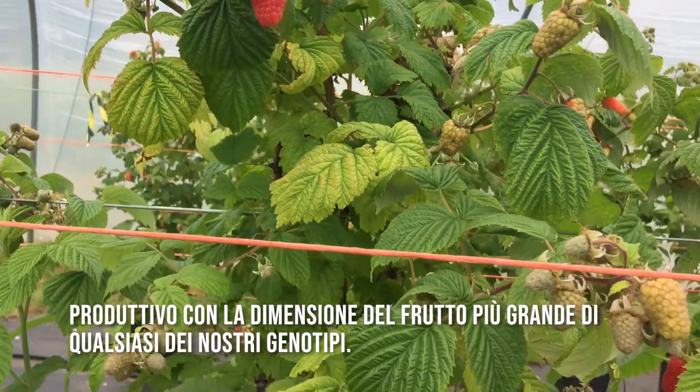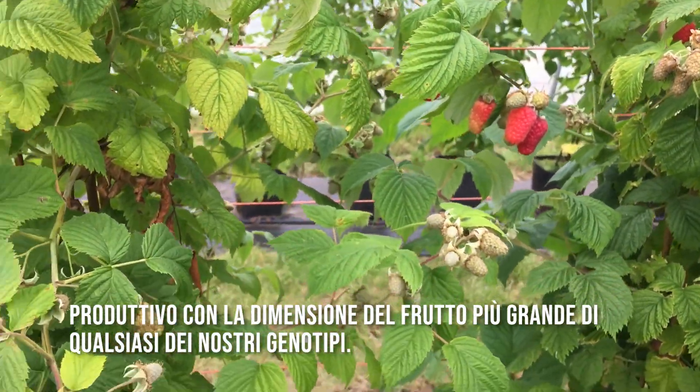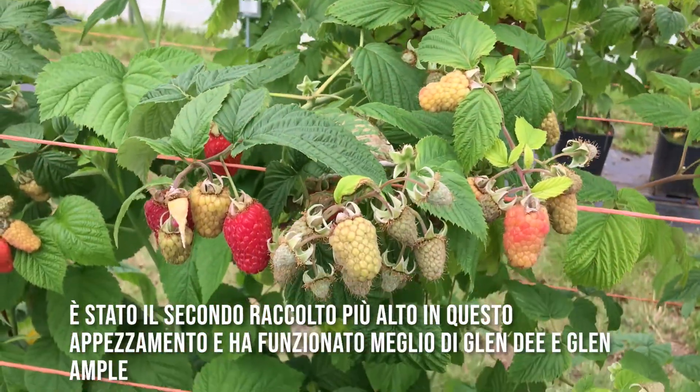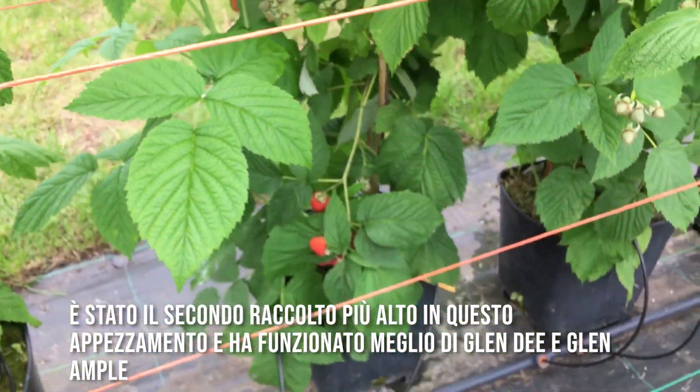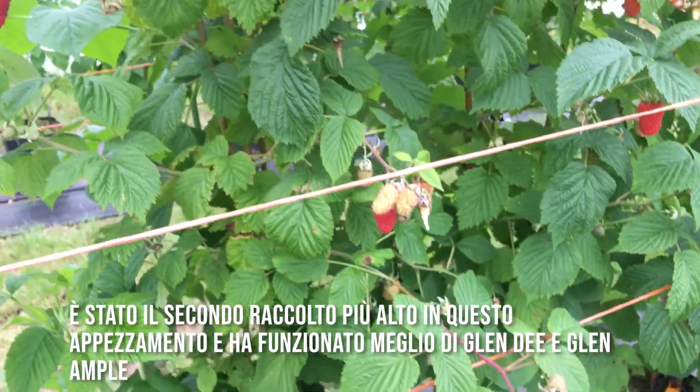Last year in this demonstration tunnel — this is the second year in this plot in Coyer — it was the second highest yield in this plot, and it just blew away Glendee and Glenample.